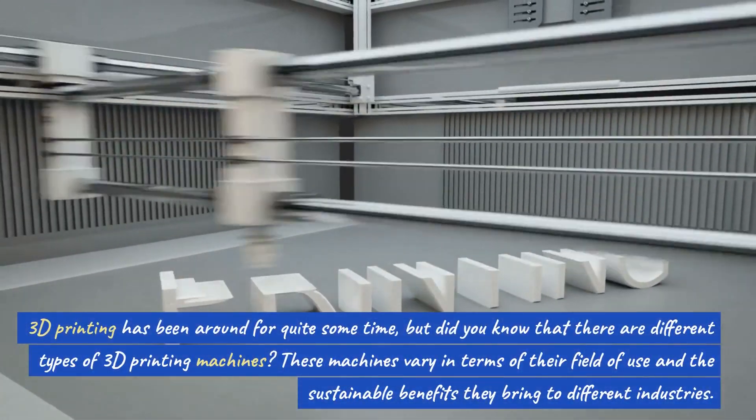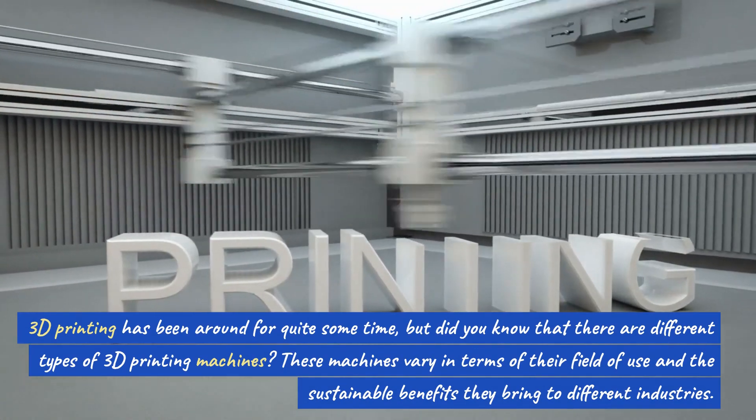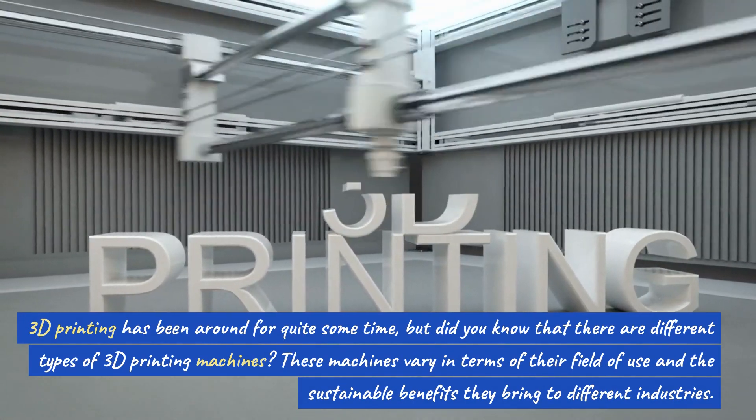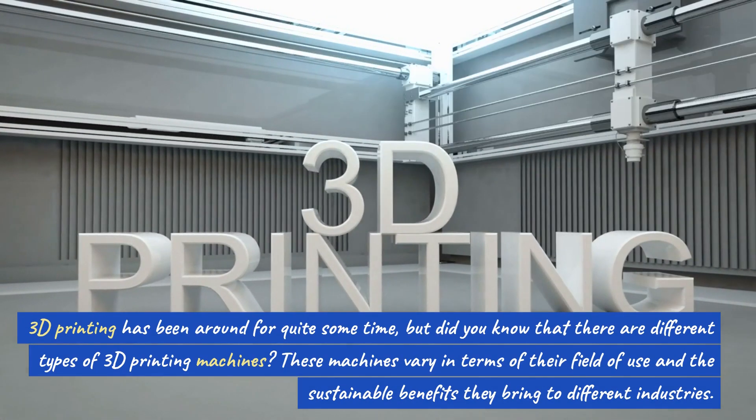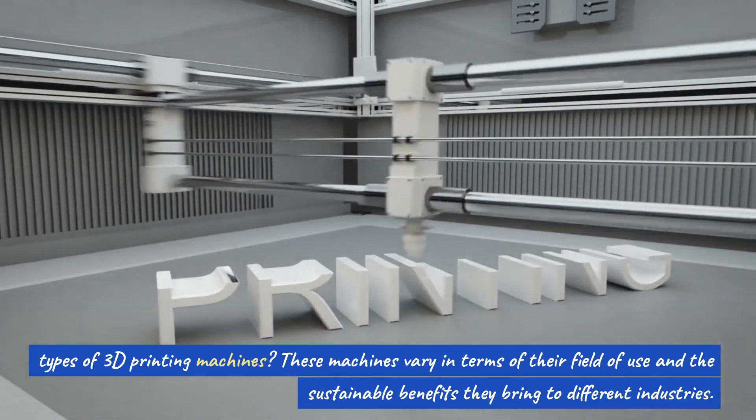3D printing has been around for quite some time, but did you know that there are different types of 3D printing machines? These machines vary in terms of their field of use and the sustainable benefits they bring to different industries.